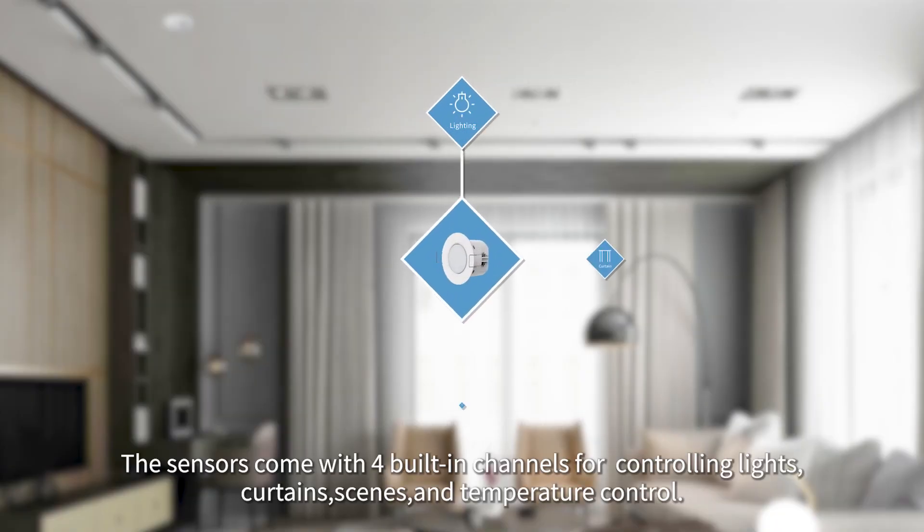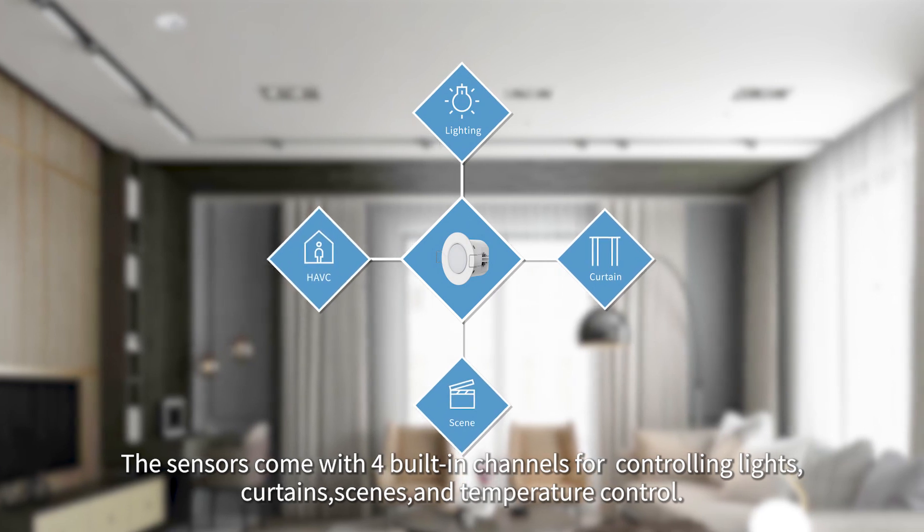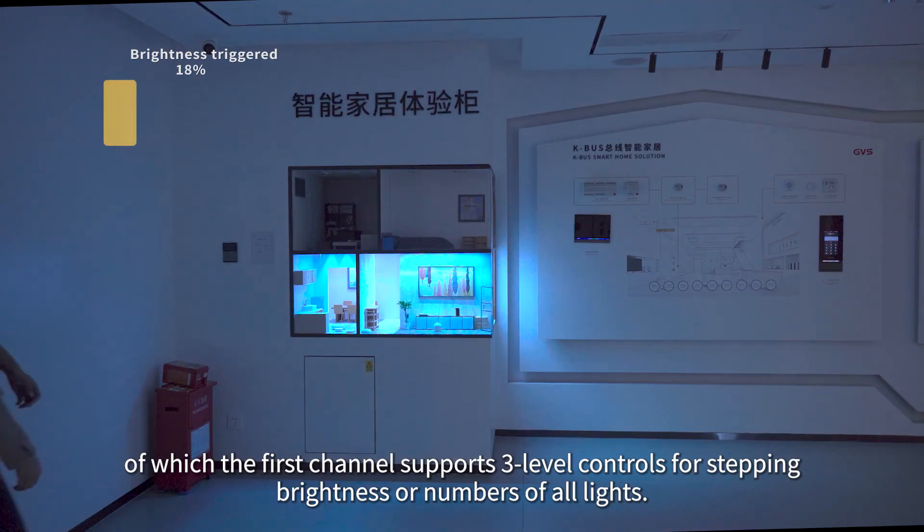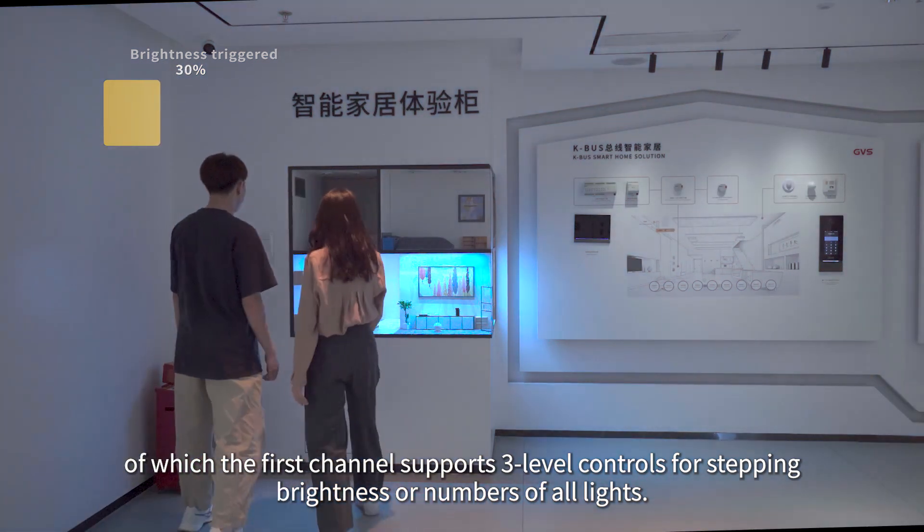Feature 4: a meeting point for all your smart home devices. The sensors come with four built-in channels for controlling lights, curtains, scenes, and temperature, of which the first channel supports three-level controls for stepping brightness or adjusting the number of active lights.